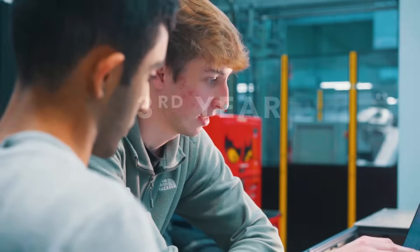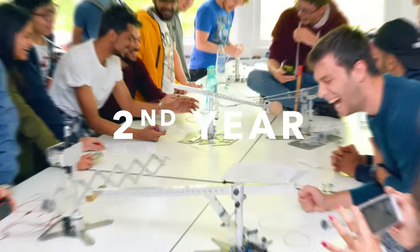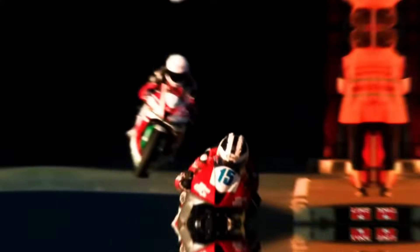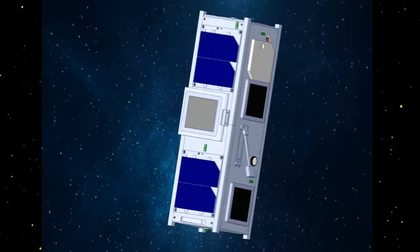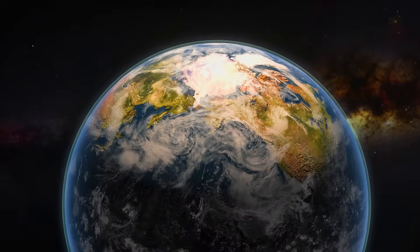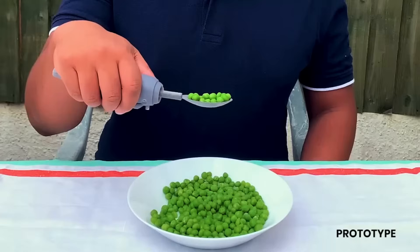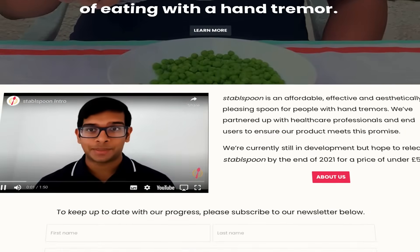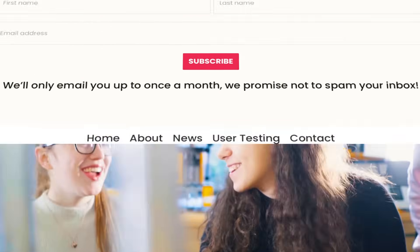My favourite project from my first year would be one of my year one projects where I built a suspension bridge. Warwick Moto is by far the coolest project — that was definitely being part of the research team. My favourite project has to be my third year project, where I tasked myself with designing an affordable self-stabilising spoon, and I managed to get investment, so super exciting for what was originally a uni project.